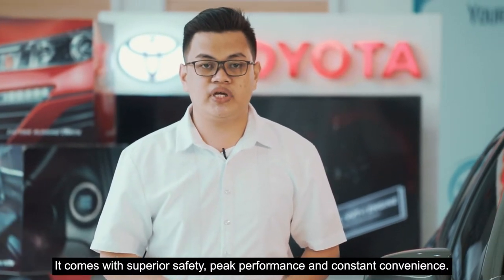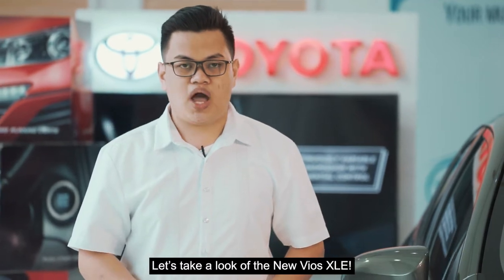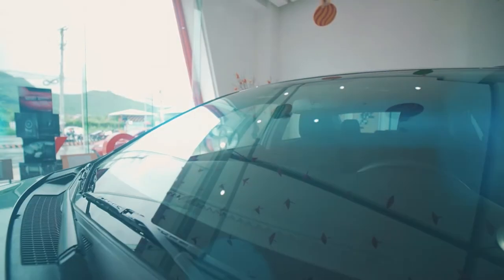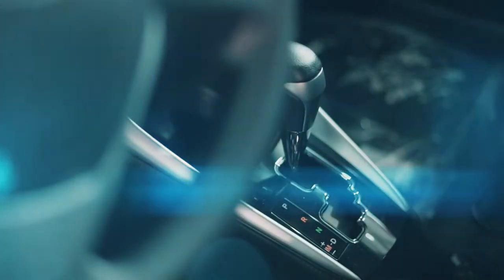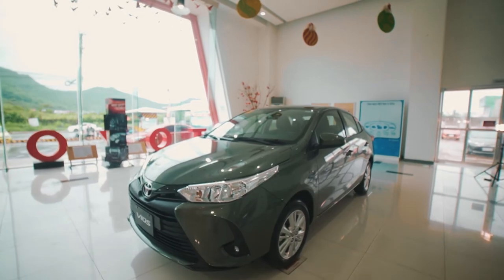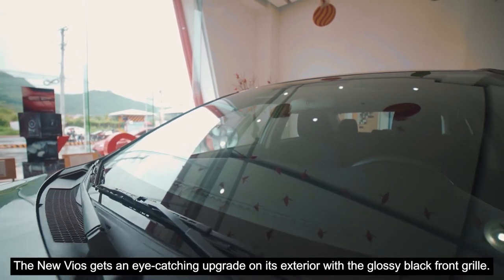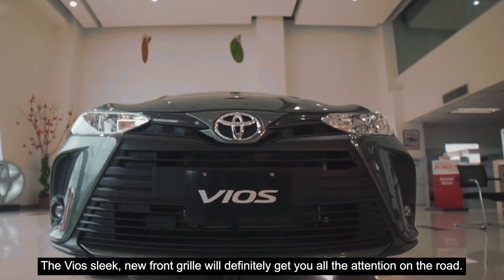It comes with superior safety, peak performance, and constant convenience. Let's take a look at the new Vios XLE. The new Vios gets an eye-catching upgrade on its exterior with the glossy black front grille. The Vios's sleek new front grille will definitely get you all the attention on the road.